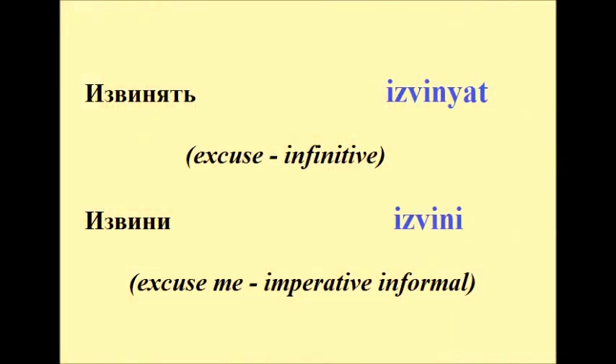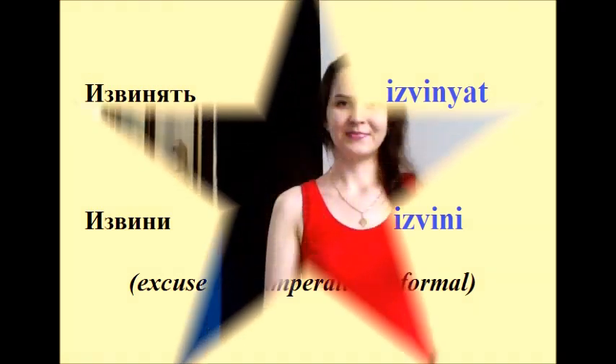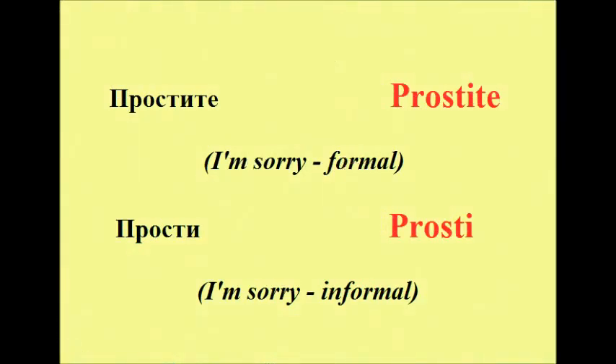But when you are talking to your friend, just say Извини, okay? Извините is the formal form, while Извини is informal. The infinitive is Извинять.